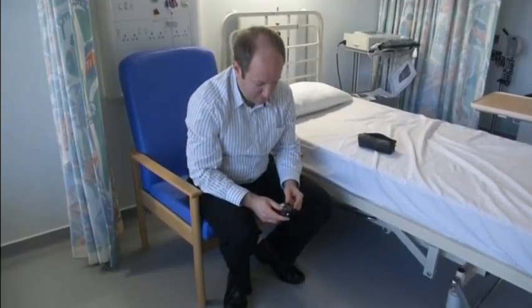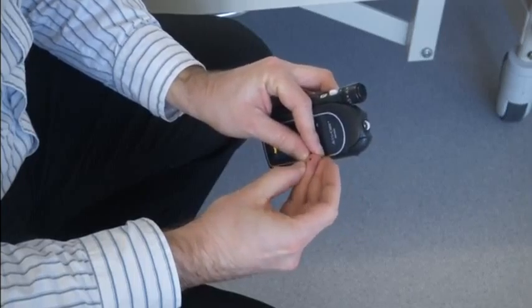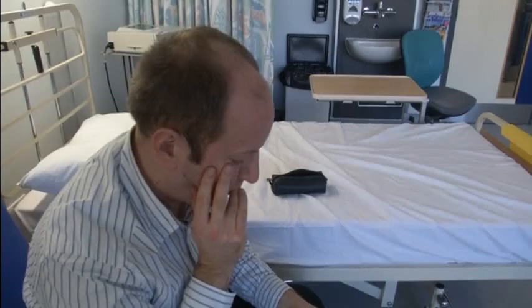Radiographer Paul Martin was told wrongly he had type 2 diabetes. He's one of many diabetic patients to be diagnosed with the incorrect version of the disease, both of which take very different forms.